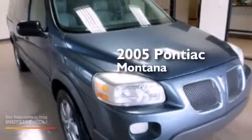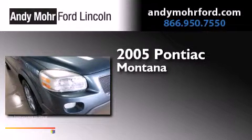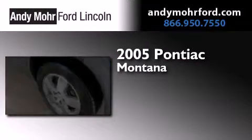This is a 2005 Pontiac Montana. This minivan has a 4-speed automatic transmission and a 3.5-liter V6.